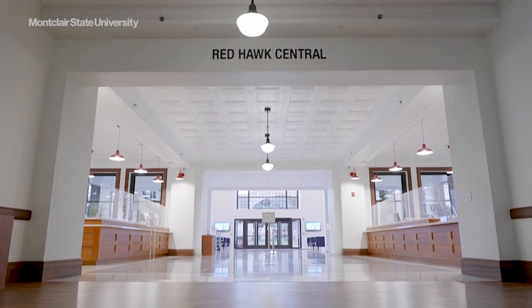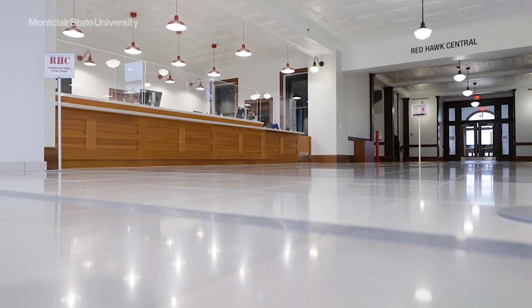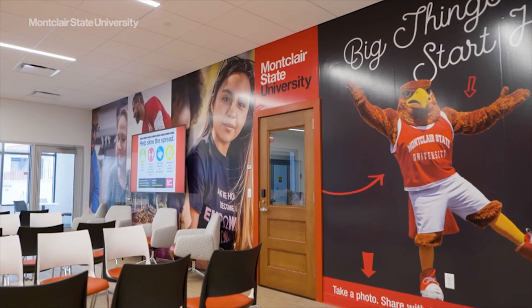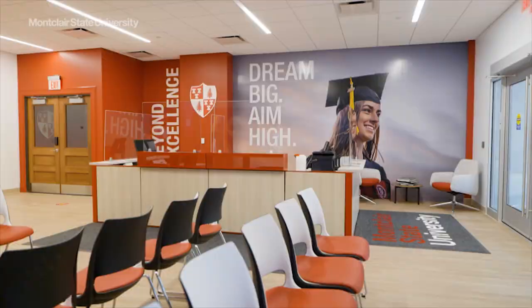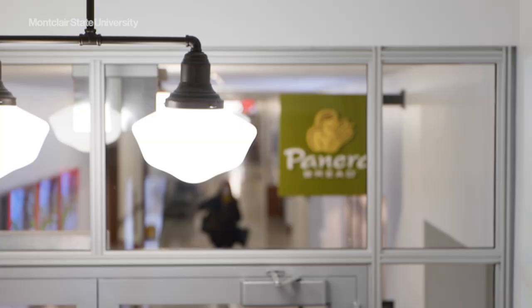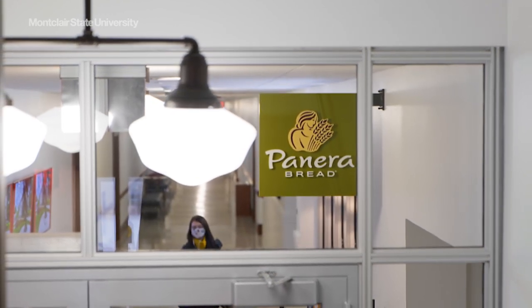Red Hawk Central, the university's one-stop shop for student services, is one of the many resources located in College Hall. Prospective students and their families enjoy a more streamlined process in the new undergraduate admissions office. And you can now grab a bite to eat at the newly opened Panera Bread.